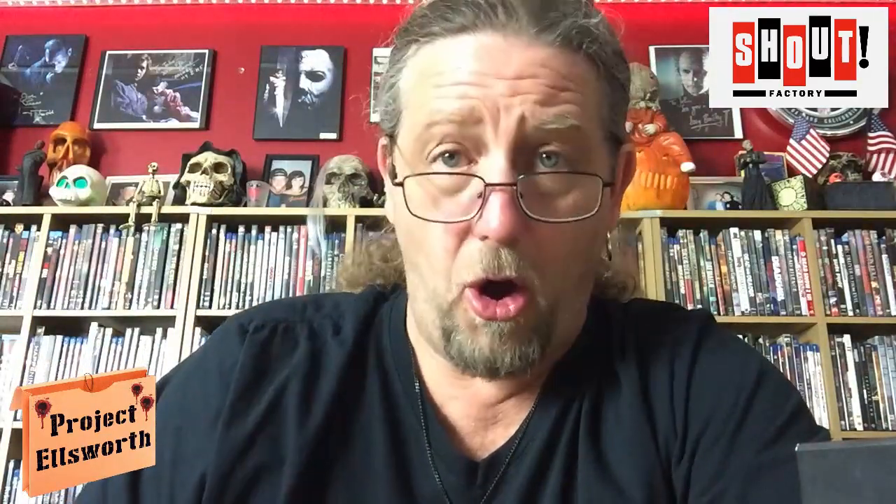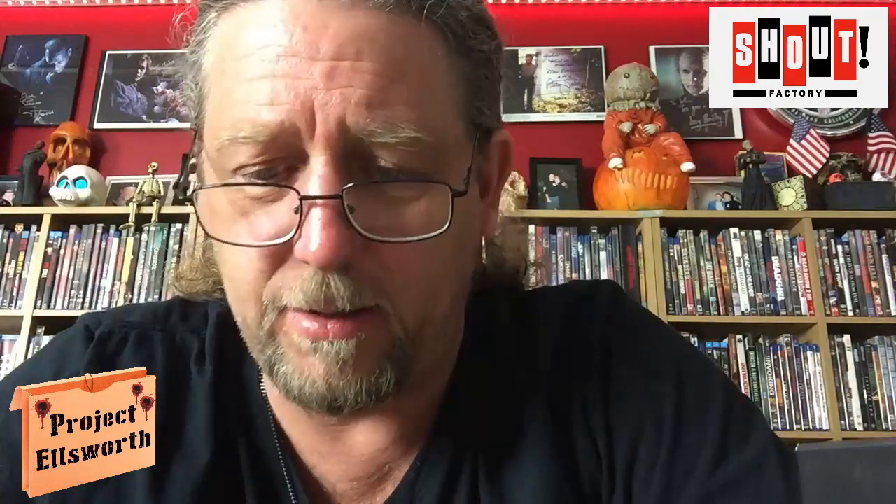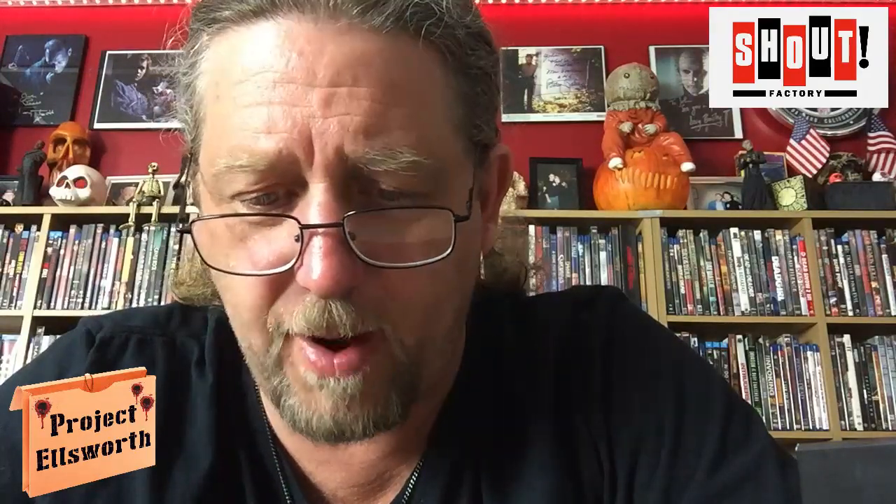And after all of those bonus features on all of those discs, there is another disc that is all bonus features. New interview with composer Harry Manfredini, new location featurette, Return to Crystal Lake: Making Friday the 13th, Friday the 13th Chronicles, Secrets Galore Behind the Gore, Slice and Dice: A Slasher Film Forever, Scream Queens Horror Heroines Exposed, Crystal Lake Victims Tell All, Tales from the Cutting Room, Friday Artifacts and Collectibles, and Jason Forever.